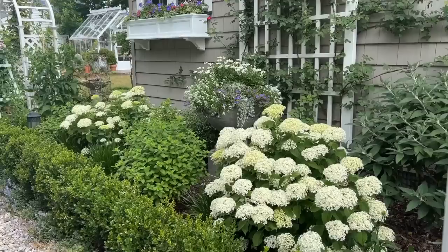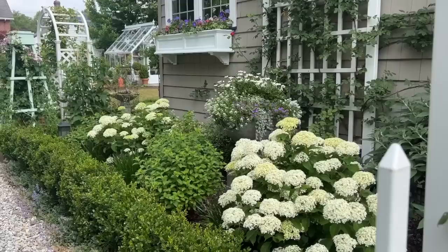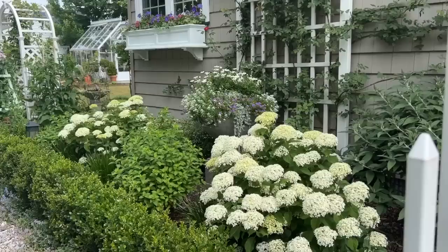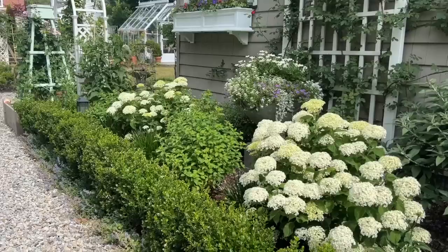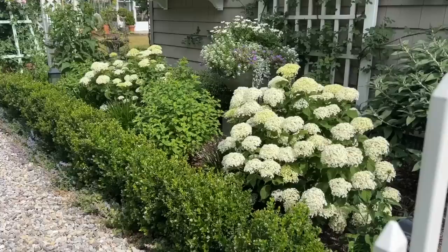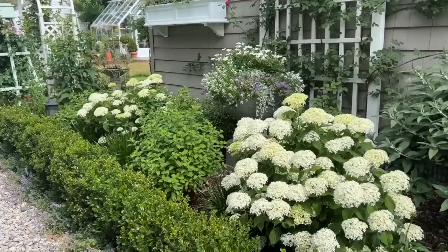The hydrangeas are happily swaying in the breeze. These are Invincibelle Limetta — I posted these on Instagram the other day and said they're my favorite hydrangea. Whatever is in bloom tends to be our current favorite, but I really think this one might be my true favorite. My bobos are going to bloom and then they might take the title, but here's why I love these: they grow super strong stems, they don't get floppy, and they're a nice compact size. They max out at about three to four feet tall and wide. They're a repeat bloomer, so if you deadhead them you can get a nice sporadic second flush of blooms later in the season.